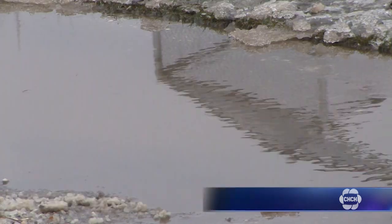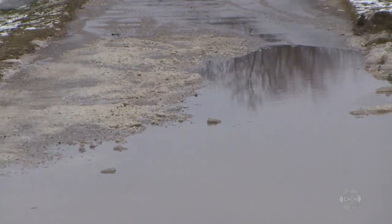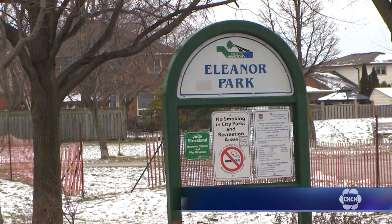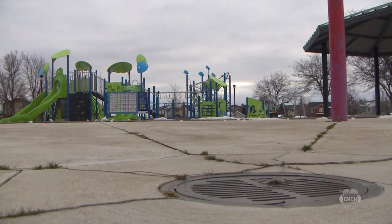Bunn says when some of the parks in the city were built, they were not designed to manage the amount of water the city has been seeing lately. "We really didn't anticipate the climate change measures and what was going to be happening as far as the amount of rainfall, and the fact that we'd have more rain and less snow."